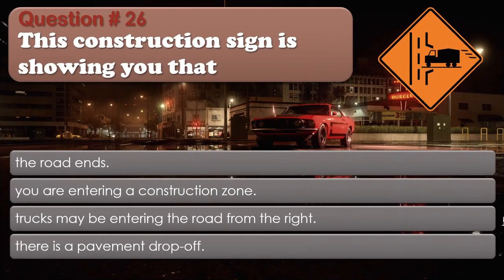Question 26: This construction sign is showing you that: The road ends; You are entering a construction zone; Trucks may be entering the road from the right; There is a pavement drop-off. The correct answer is: Trucks may be entering the road from the right.